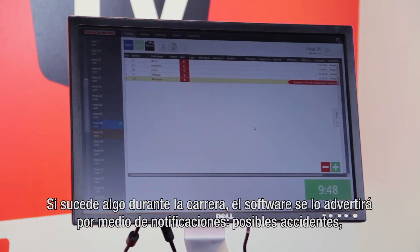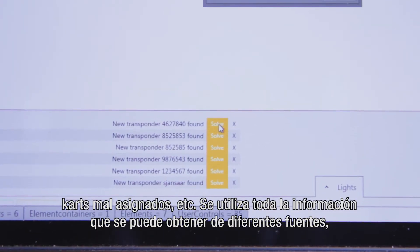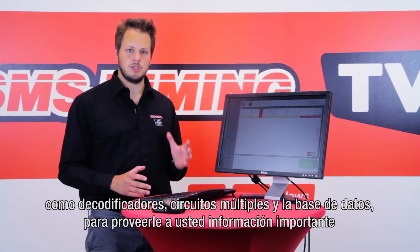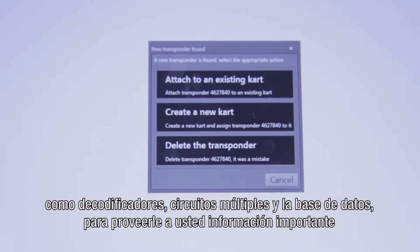If anything happens during the race the software warns you with notifications — possible crashes, wrongly assigned cards, etc. It uses all of the information it can get from different sources like decoders, multiple loops and the database to give you important info when you need it.